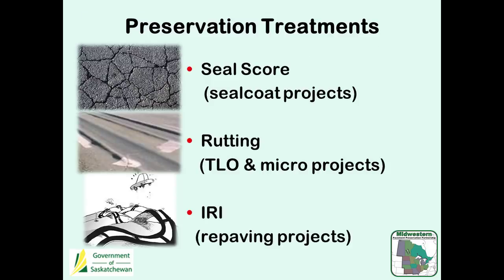We don't use a pavement condition index. We use two types of models: probabilistic models to work out our budgets and performance targets for condition, and a deterministic model to work out project selection and prioritizing which roads are the best candidates for treatment. We use three distresses in our models. We have something we call seal score, which combines some cracking and some surface distress.